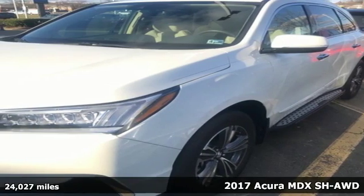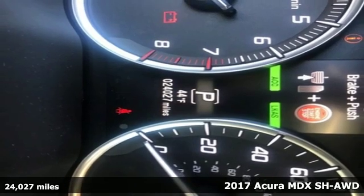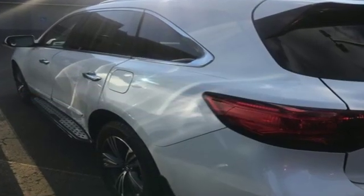It's a 2017 Acura MDX. This MDX is as much at home on the highway as it is on a country road, with the handling of a sports car and the good nature of a sedan. Plus, it offers an exciting list of features.